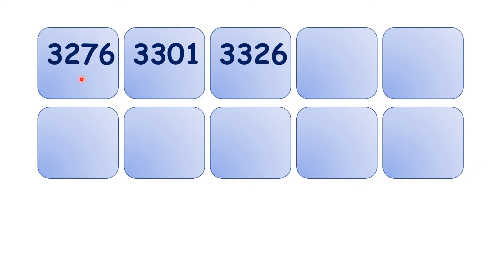So now let's try this one. We have 3,276, 3,301, 3,326. So again, we're counting up in steps of 25. You might want to pause the video here and see if you can write out the next 7 numbers in the sequence.